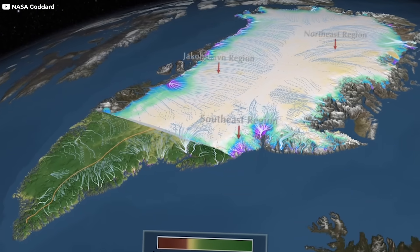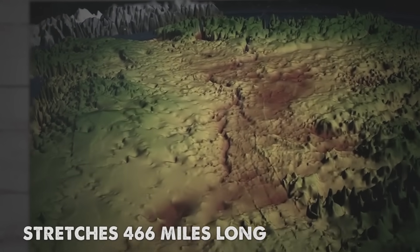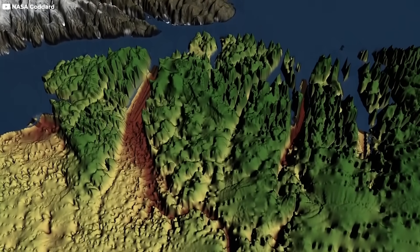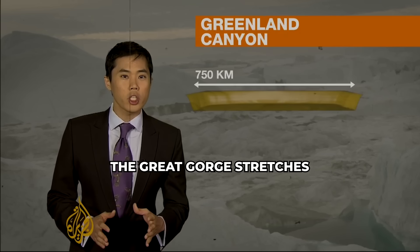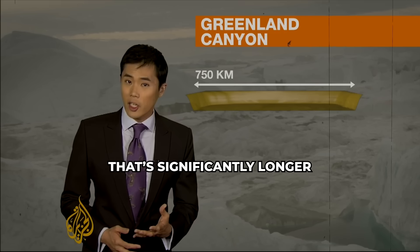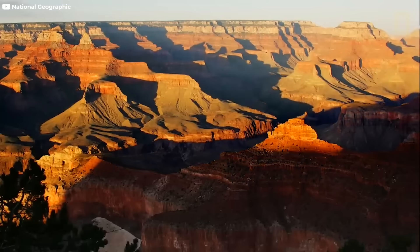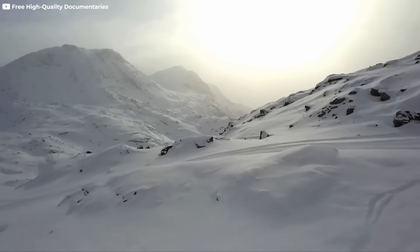One of the most jaw-dropping discoveries is a colossal canyon beneath the northern ice. It stretches 466 miles long and plunges to depths of nearly 875 yards, carved by an ancient river system long before the ice took over. It rivals the Grand Canyon in size — the Great Gorge stretches for at least 750 kilometers, significantly longer than the Grand Canyon's 446 kilometers. But unlike the canyons we know, this one has been trapped in total darkness for millennia, frozen in time.